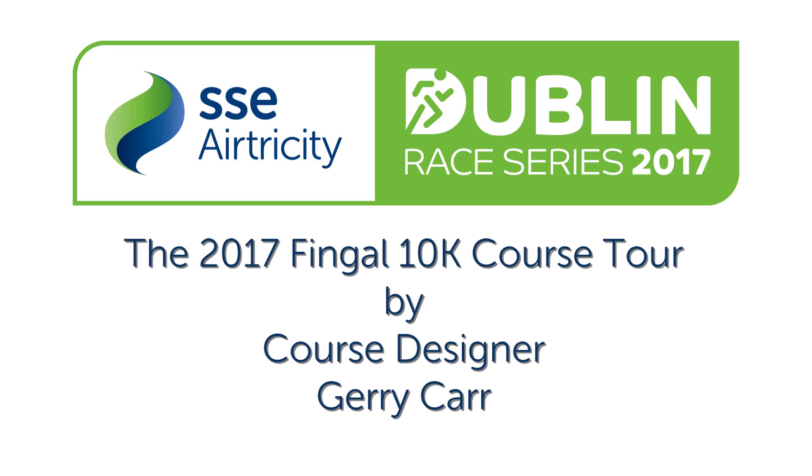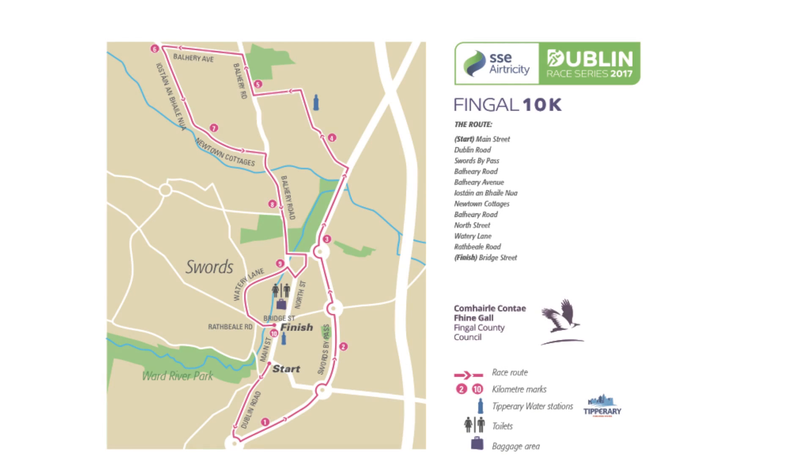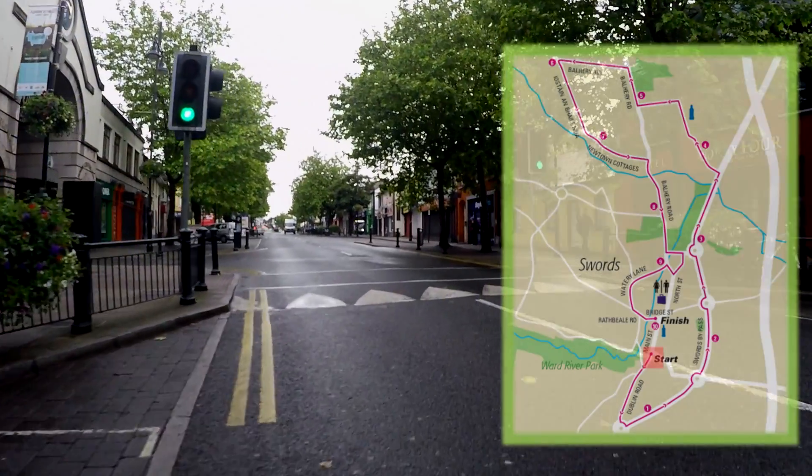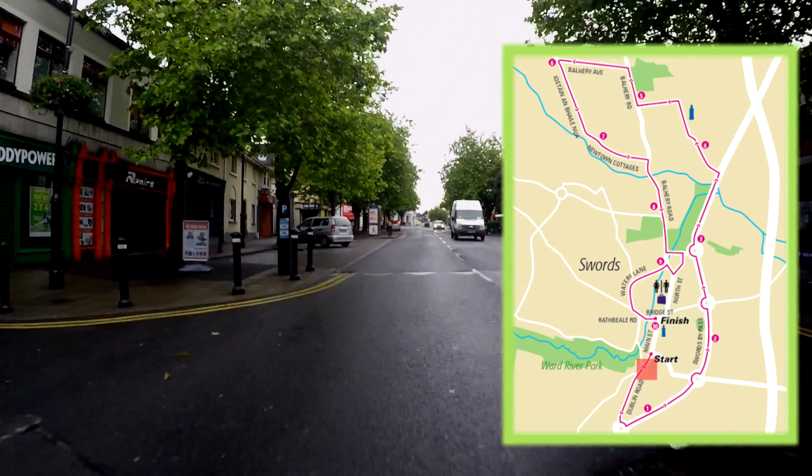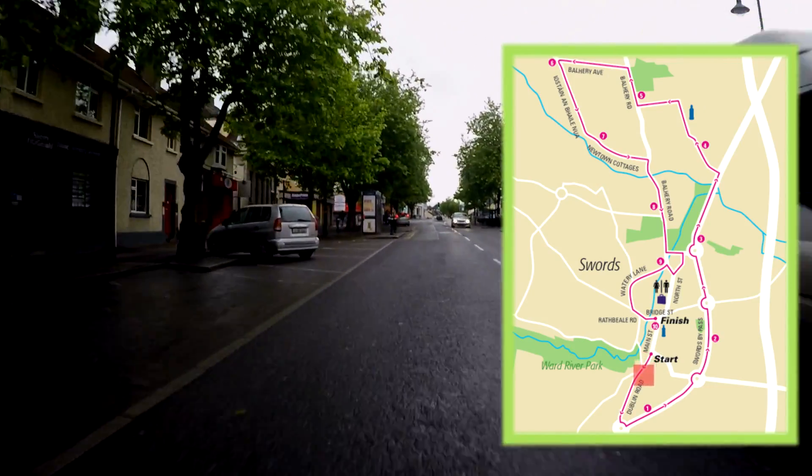Welcome to the Fingal 10k, the first event in this year's SSE Airtricity race series. This year the 10k will start outside the 44 Hotel on Main Street in Swords, heading in the direction of the city.